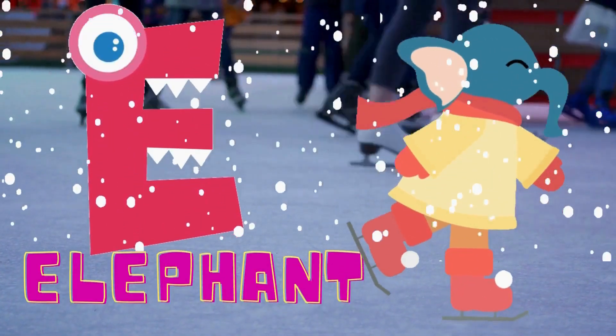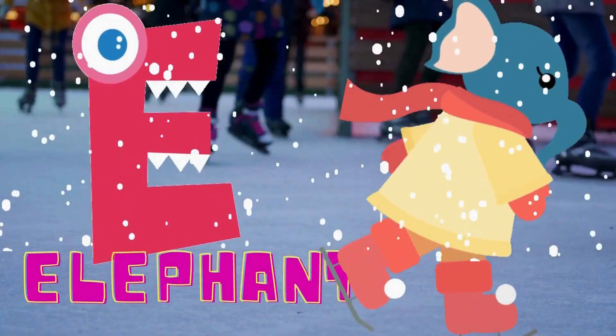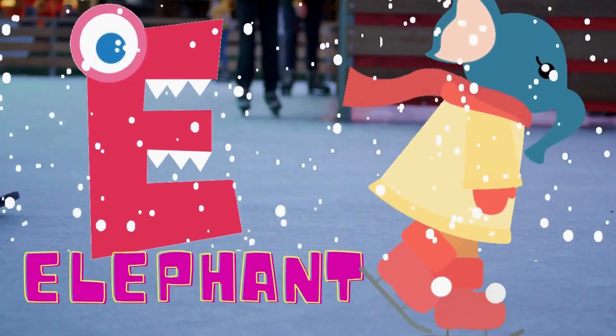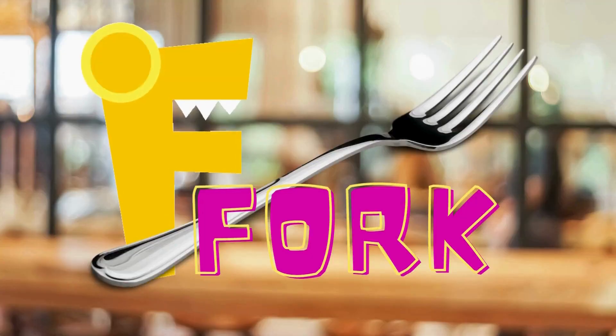E is for elephant. That funny elephant is ice skating. E is for elephant. F is for fork. People eat food with a fork. F is for fork.